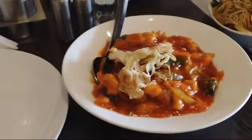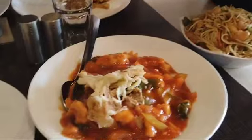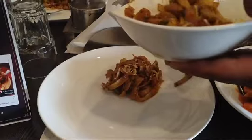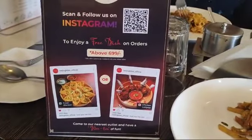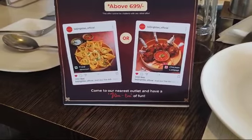We have ordered some food. This is a Chinese dish — noodles — and we have ordered one more. This is chicken. This is chicken koi ko something. And if you order above 6.99, you can scan this QR code and you'll get an additional dish, which is chicken lollipop or fried wonton. So these are the foods we have ordered.